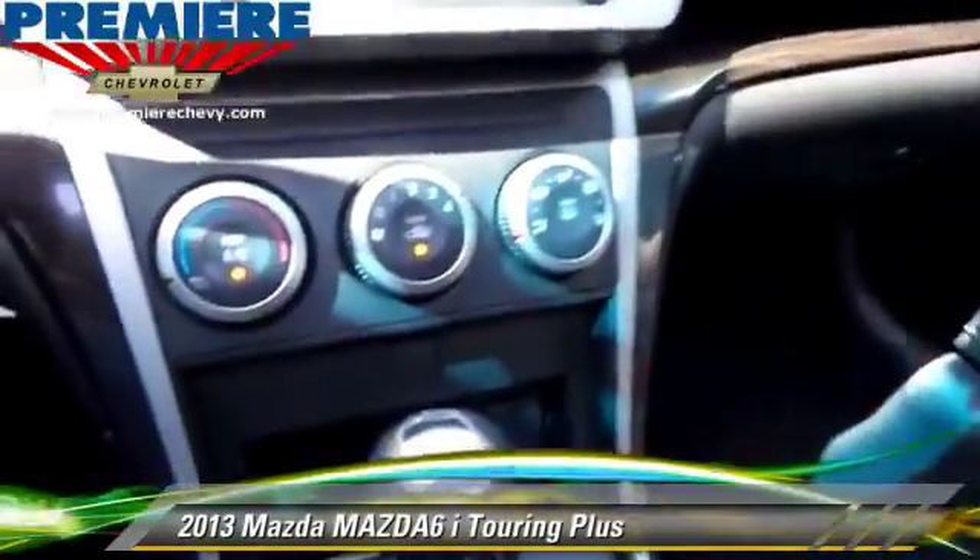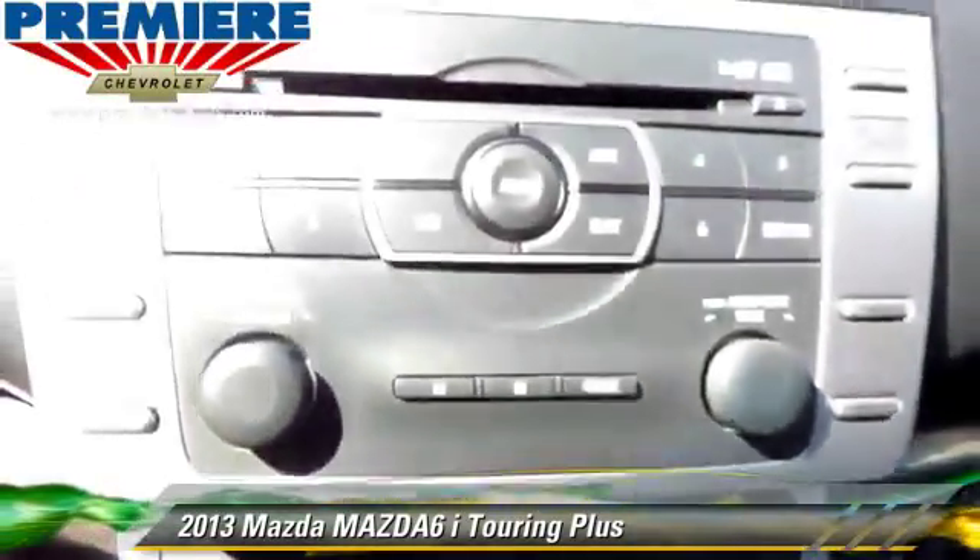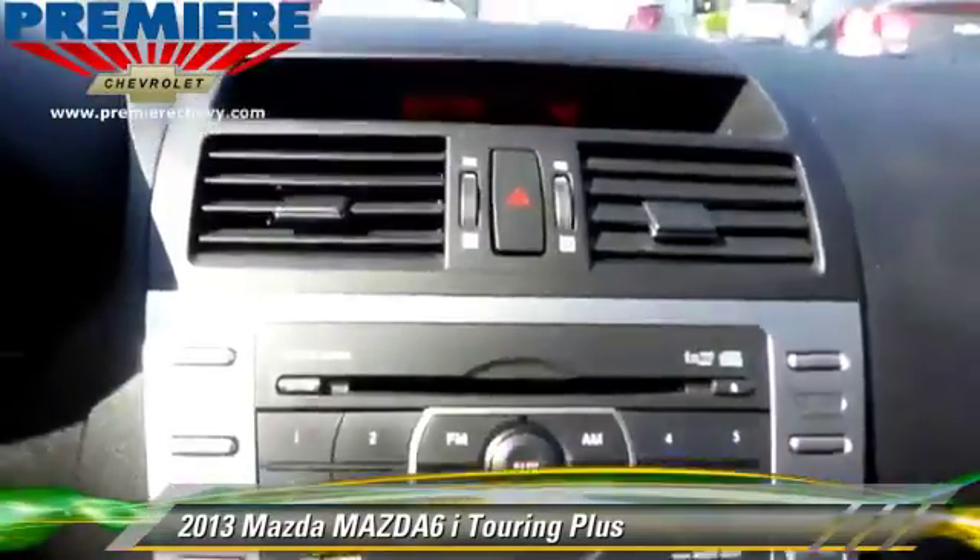The 2013 Mazda 6i Touring, powered by a 2.5-liter four-cylinder engine, with an automatic transmission.